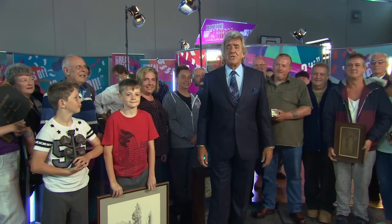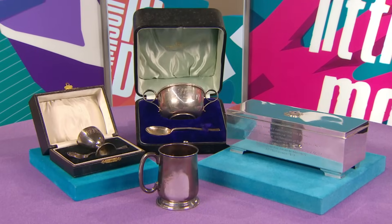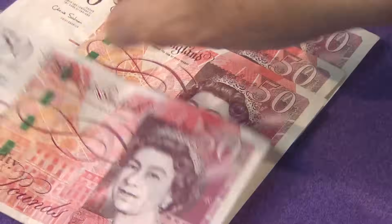Hello and welcome to the show. I'm David Dickinson, the Duke, and this is The Real Deal, where we help people sell their antiques for the very best price. Today the show comes to you from Prestatyn in North Wales. There's a great crowd of people — everybody wants The Real Deal.